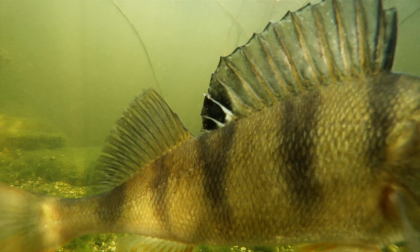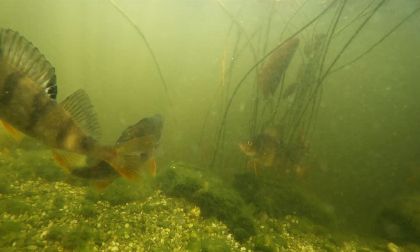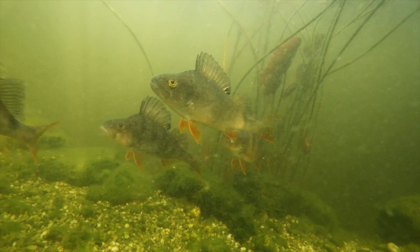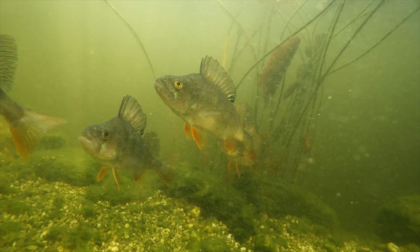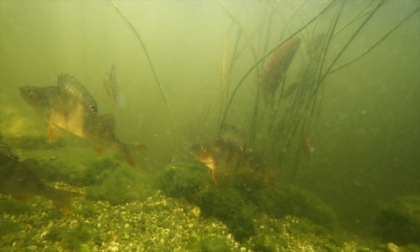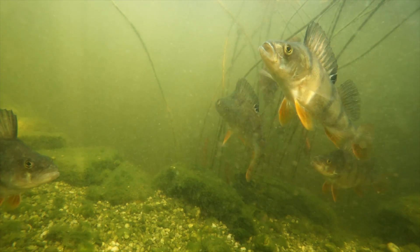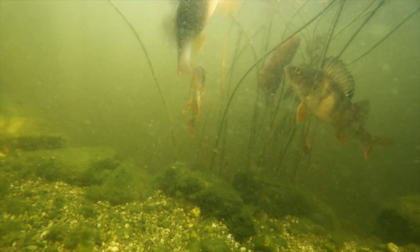For Perch, the lateral line isn't simply a sense — it's a guidance system, a way of reading the invisible structure of the water around it. And when Perch hunt in packs, this system becomes even more remarkable: each fish sensing the pressure waves of its neighbours, moving as one coordinated predator pack. Underwater, the lateral line is the physics of survival.